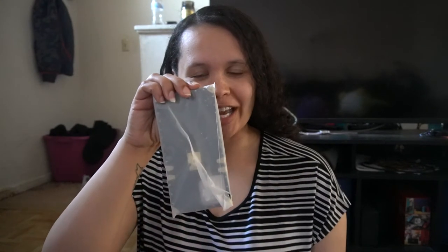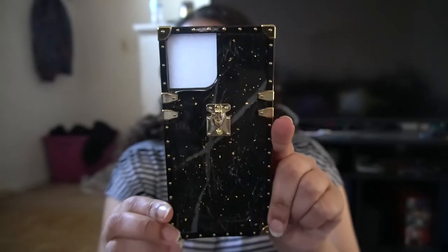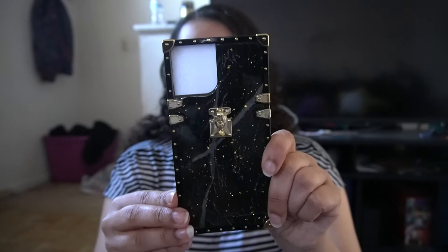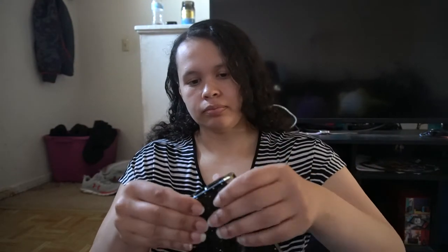Next one, once again, is another square case — I really wanted to try out square cases. I think this one is a design I've seen a lot, similar color-wise with this little buckle thing. It's almost like a marble but it has gold speckles on it, like the heart case. And it's kind of shiny on the inside — like a glittery color. All the buttons on these cases so far are very responsive. Look at that!